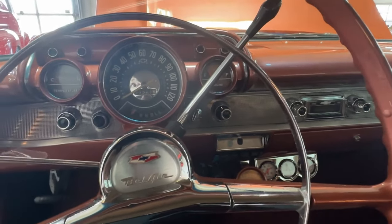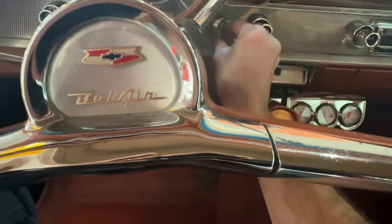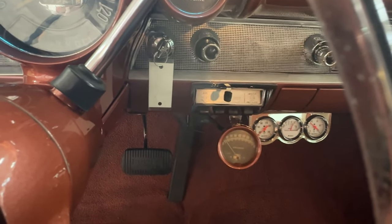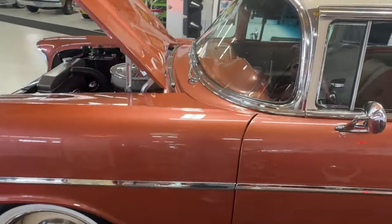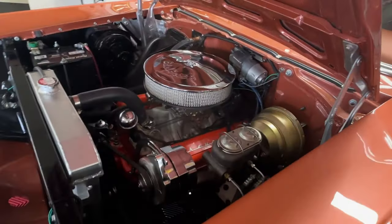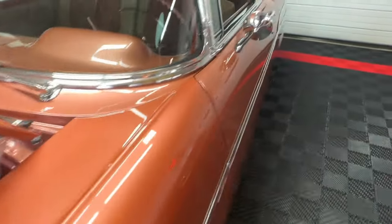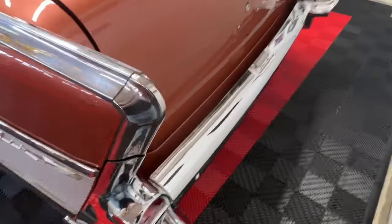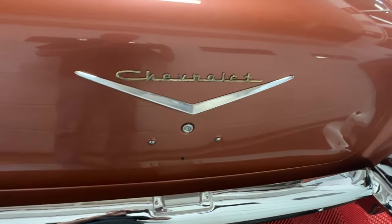Now we'll pop in the key and start the car — and notice I am not going to push on the gas when I start it. Fires right up like a brand new car! This car has a great exhaust sound running through dual exhaust back to the rear. Hopping to the rear of the car to catch the exhaust pipe sound — it's got a nice little burble to it, not too aggressive, but it does let you know there's a V8 sitting underneath the hood that'll get up and run if you want it to.